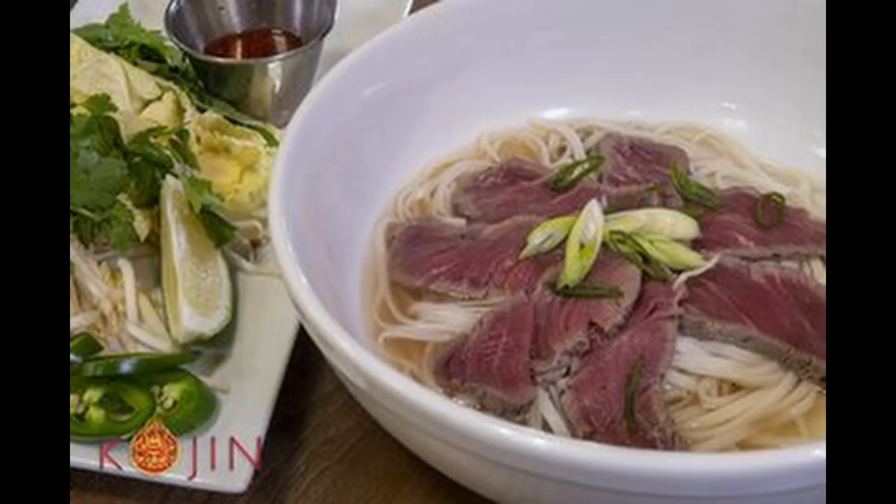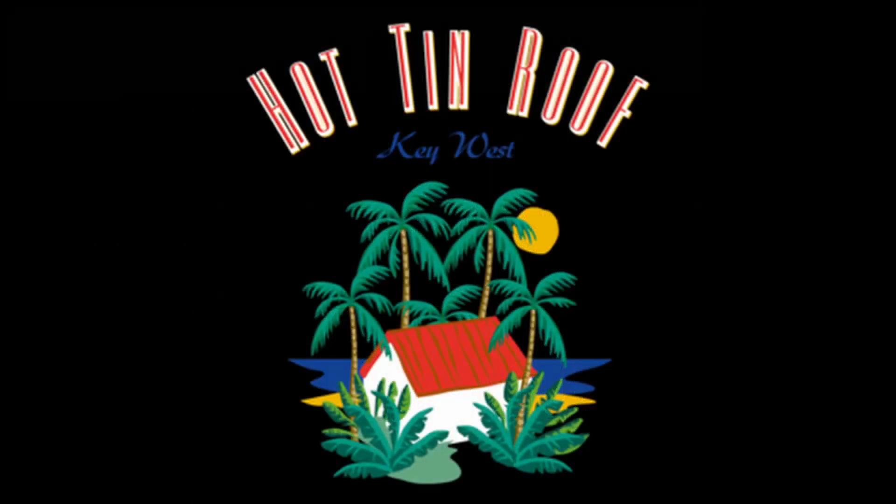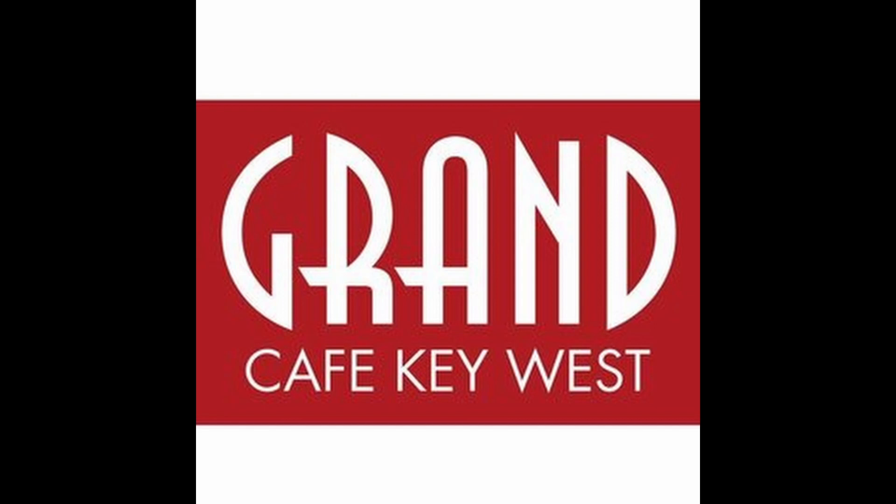Cogent Noodle Bar, Hogfish Bar and Grill over on Stock Island, Hot Tin Roof, and Grand Cafe Key West,